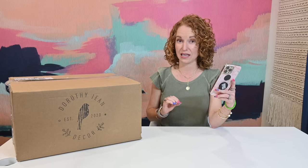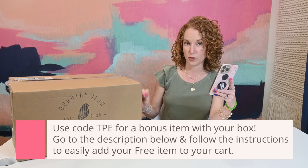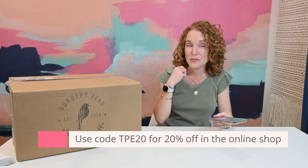This box has limited inventory, so if you are liking what you are seeing, you need to go subscribe right now. Down below in the description is the URL to sign up and you can use code TPE to get a complimentary bonus item with your box purchase. You have to add the bonus item to your cart first, then add the box to your cart. Then at checkout, put in the coupon code TPE. If you just want to shop their online shop, you can use code TPE20. I also don't know how long I'm going to have the complimentary bonus item coupon, so heads up there.